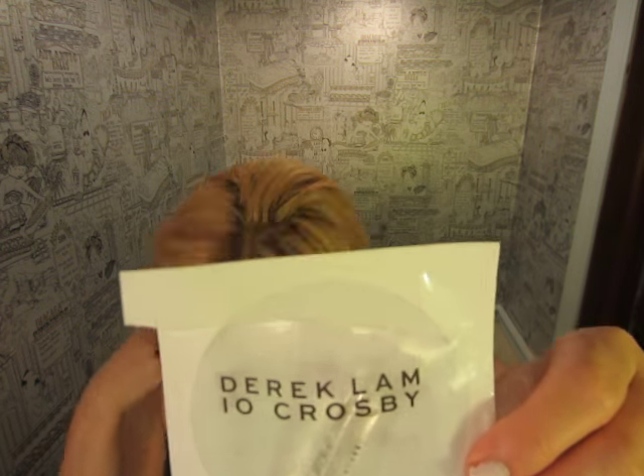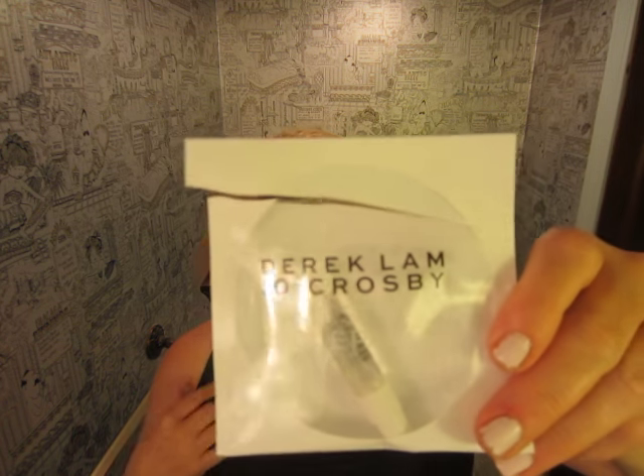Derek Lamb, 10 Crosby, Silent Street Eau de Parfum. I got a sample of this and I want to talk to you about it. Let me just give you the background on this. This is a floral musk. It is one of 10 fragrances that this designer did in conjunction with a company called Butterfly Beauty, who also did the Elizabeth and James fragrances available at Sephora. The 10 Crosby reference is where his store is, and all of these fragrances are real or imagined sequences that have happened throughout the years on the street where his company is.